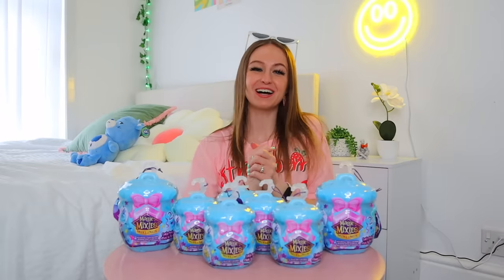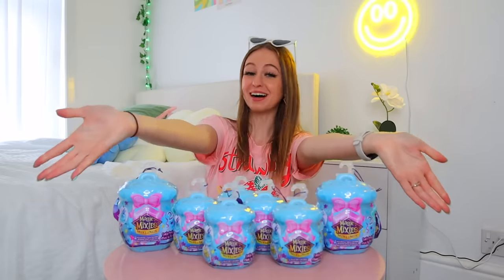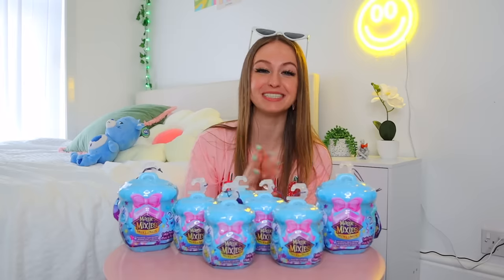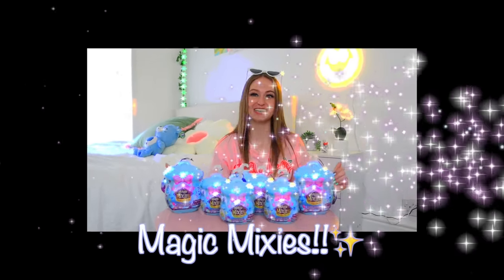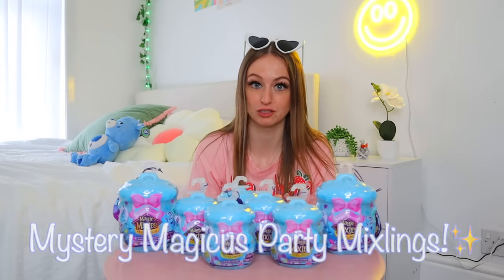Hey my lovelies, it's Ria, welcome back to my channel, or if you are new here, welcome to the family! Today we are back with one of our favorite mystery toys ever — Magic Mixies — and these are called the Mystery Magicus Party Mixling Cauldrons. That took me about 50 attempts to say!